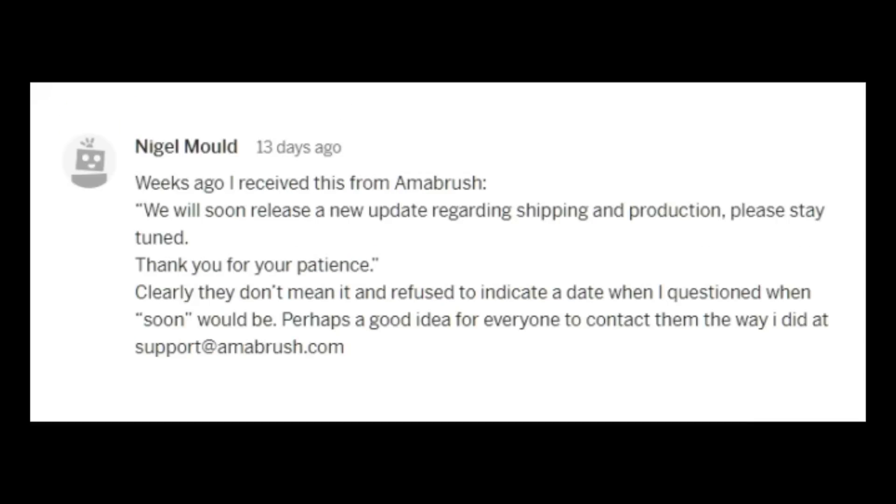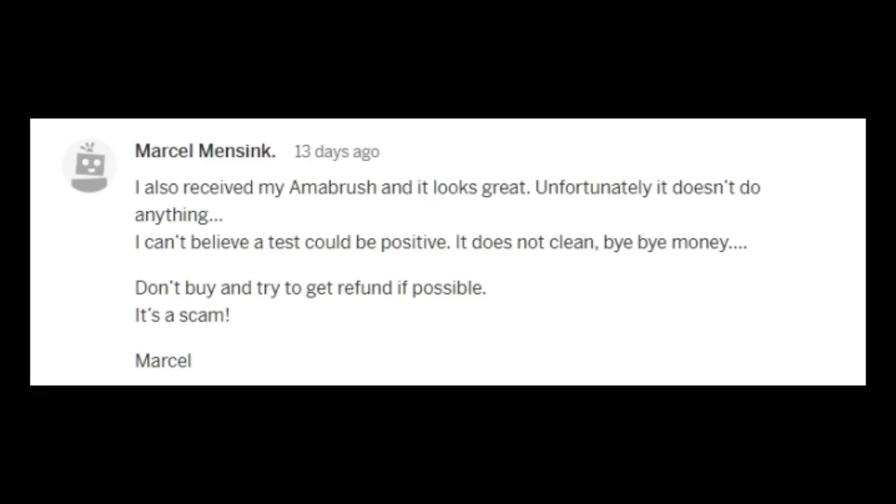And then there's this: 'Weeks ago, I received this from Amabrush: we will soon release a new update regarding shipping and production. Please stay tuned. Thank you for your patience.' Clearly they don't mean it, and refuse to indicate a date when I questioned when 'soon' would be. Perhaps a good idea for everyone is to contact them at support@amabrush.com. Marcel says: 'I also received my Amabrush and it looks great. Unfortunately, it doesn't do anything. It does not clean. Don't buy and try to get a refund if possible. It's a scam.'